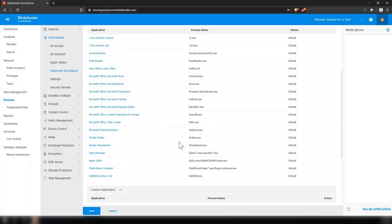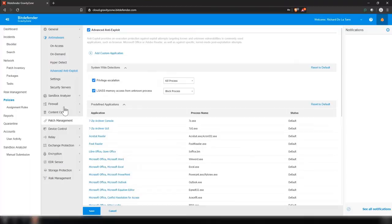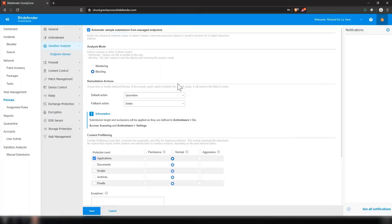Our sandbox analyzer is our cloud sandbox where you can automatically or manually submit samples. For example, if someone gets a Word document that contains macros and you're not sure if those macros are safe, you can automatically or manually submit that file to our sandbox. We'll detonate it, run it in the cloud, and give you back a result on whether it's clean or infected. There are two modes: monitoring and blocking. In monitoring mode, the user will be able to access the file. In blocking mode, the file will be blocked until it comes back with a clean result. You can take a default action if something is found to be infected, and here you can see the different types of content we're able to detonate in our sandbox.